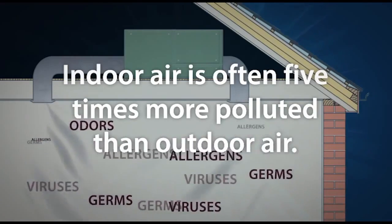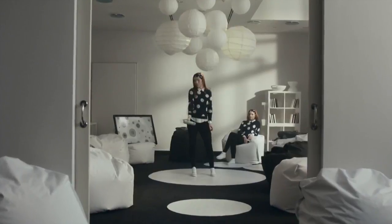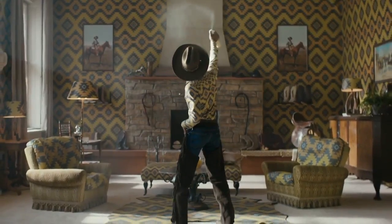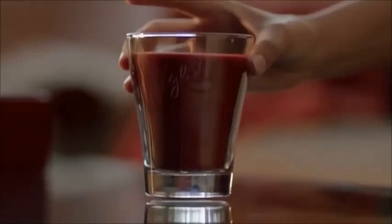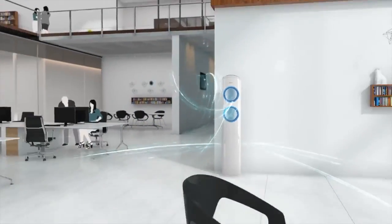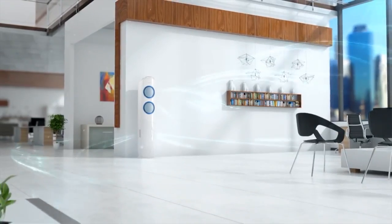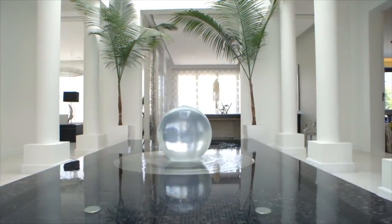For this reason, indoor air is often five times more polluted than outdoor air. Air freshener sprays, plug-ins, candles, and other household deodorizers do little more than mask odors with perfume — this only adds more chemicals to the air. Most electronic air cleaners do no better; many produce ozone, which has been shown to be unhealthy.